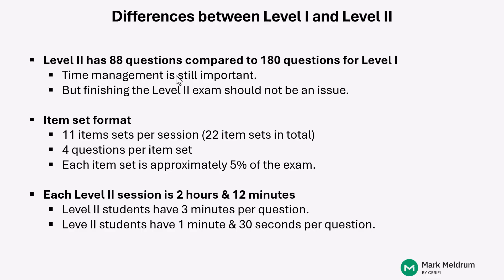With 2 hours and 12 minutes across 44 questions, it's exactly 3 minutes per question. Level I candidates, with 180 questions and 90 per session, had only 1 minute and 30 seconds per question. That's a pretty big difference — you have half as long on a Level I question as you do on a Level II question. That's why well-prepared Level II candidates generally don't have an issue finishing these sessions.